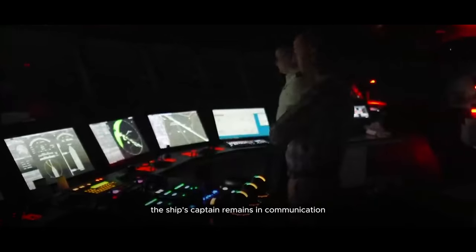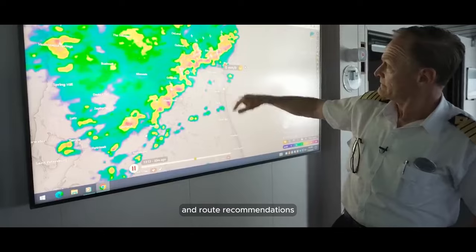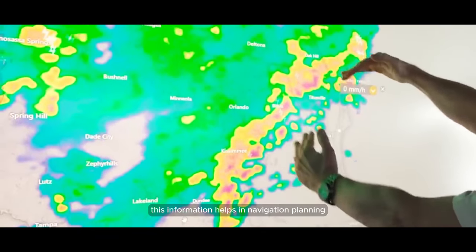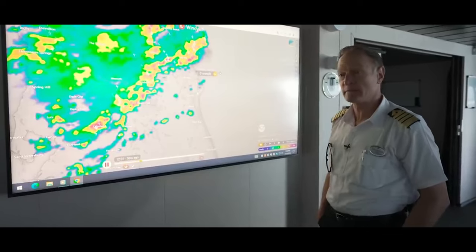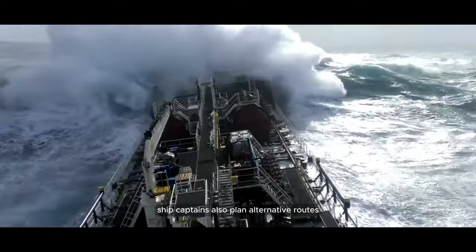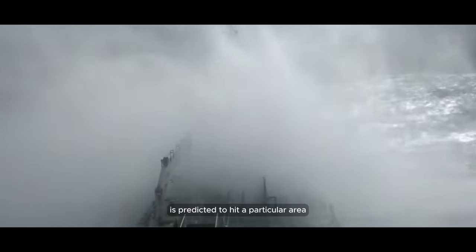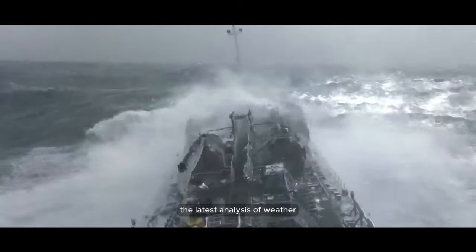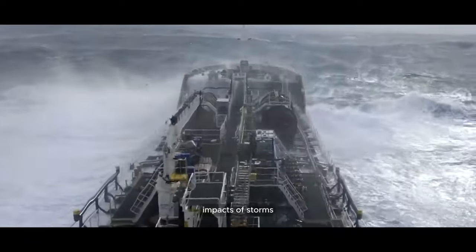The ship's captain remains in communication with the cruise control center to receive the latest weather updates and route recommendations. This information helps in navigation planning and appropriate decision-making when a storm hits. Ship captains also plan alternative routes before sailing, especially if a storm is predicted to hit a particular area. Routes are selected based on the latest analysis of weather and sea conditions to minimize the adverse impacts of storms.